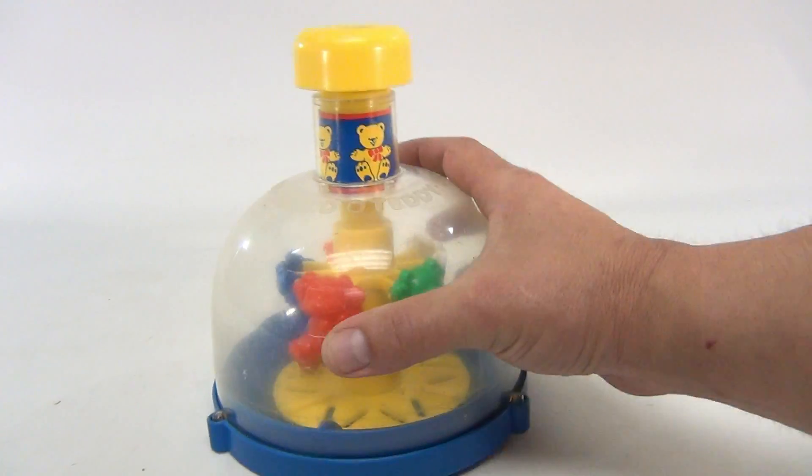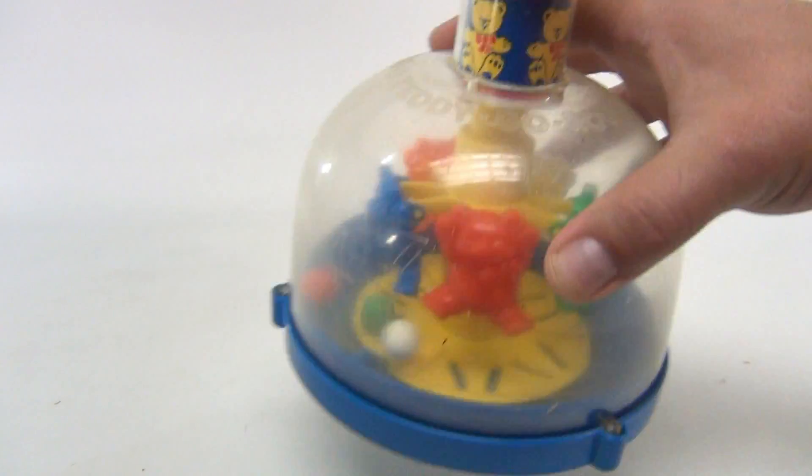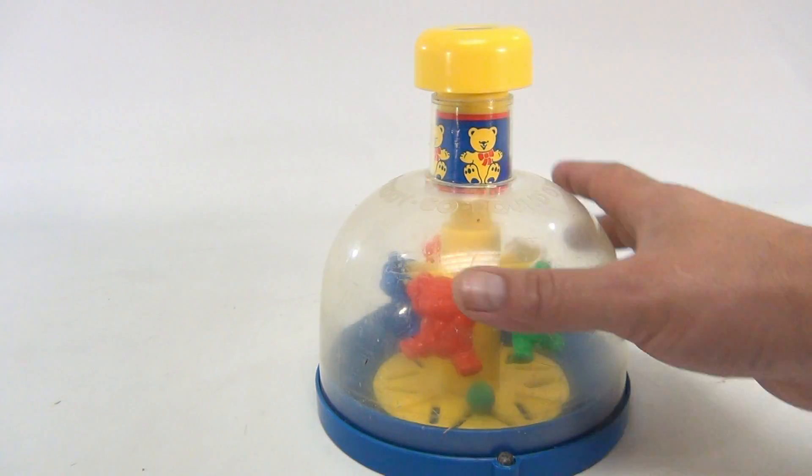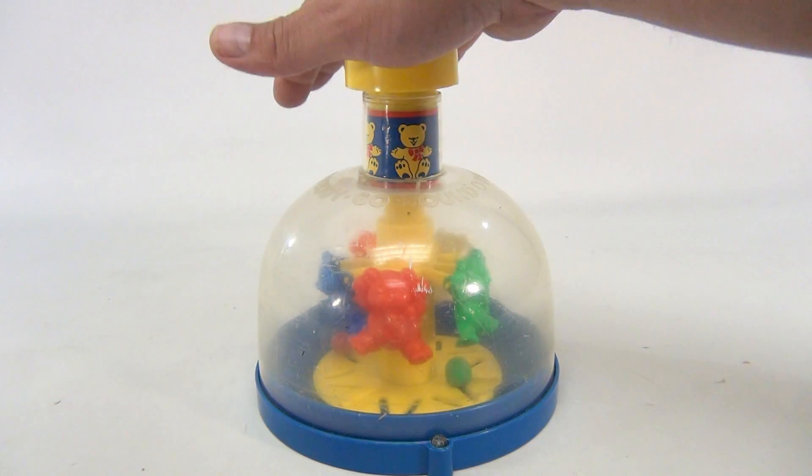The bears kind of move in and out, and the faster they go their legs pop out. There are balls inside. The dome has some issues — it's a little yellowed and has some marks — but hey, it's a toy and let's watch it go.